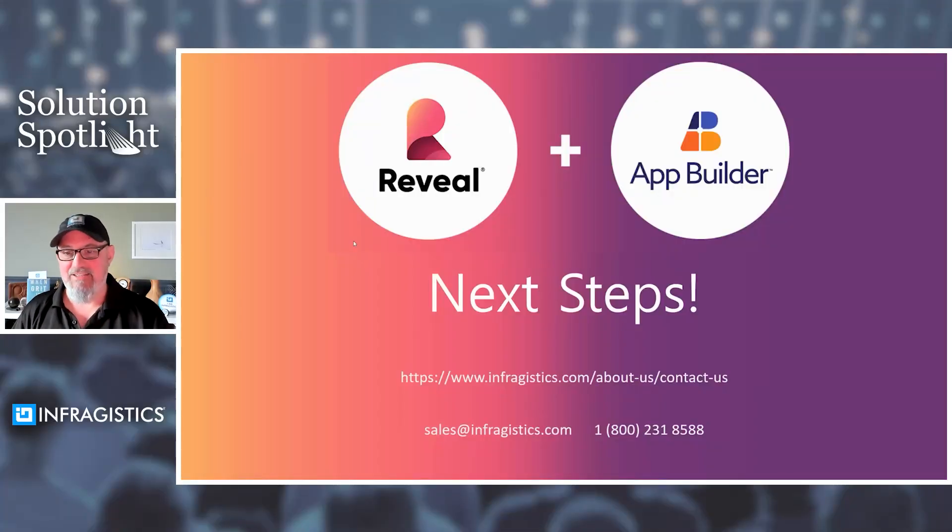With that, next steps: please contact us at sales@infragistics.com. We are on standby globally in all of the countries that we mentioned to assist you in your digital transformation. Back to you, Doug.